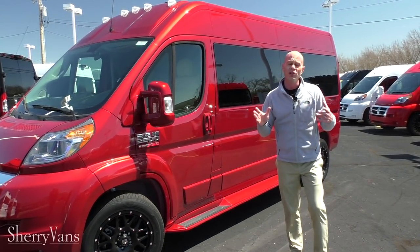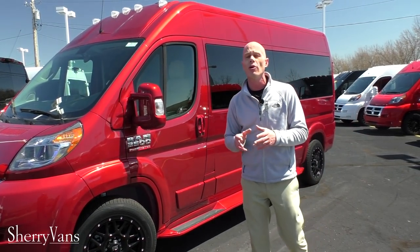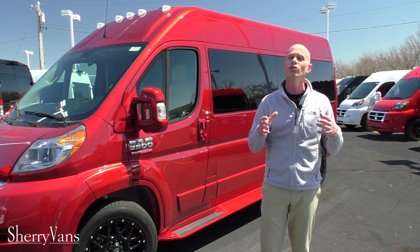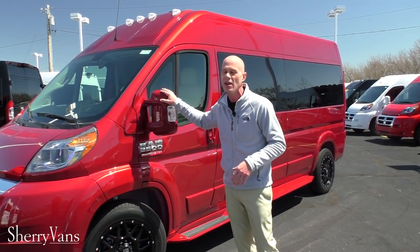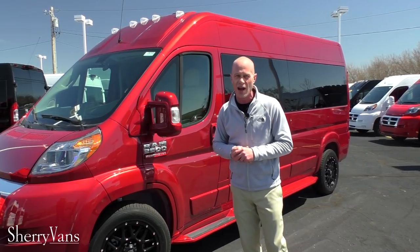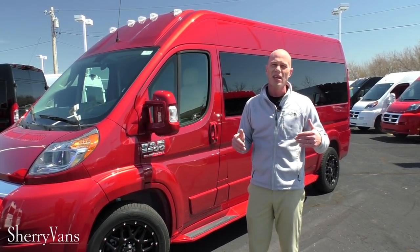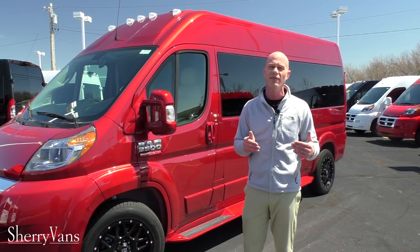Before I go any further, if you already didn't know this, all of our Ram Promasters are front wheel drive. We do not feature an all-wheel drive, but you do not need it. This thing weighs almost 10,000 pounds with the weight of the engine over the drive wheels — excellent in all weather conditions. And not only that, it gives us the most interior space in the van segment.